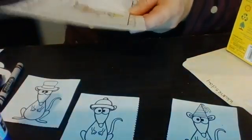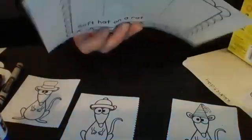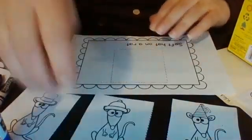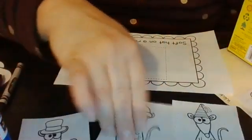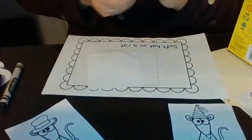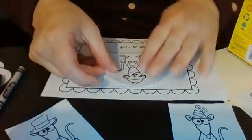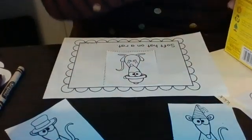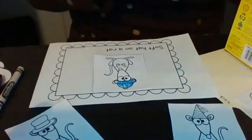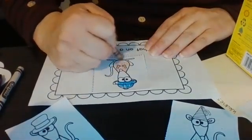Our next one says Soft Hat on a Rat. What do you think a soft hat looks like? I think a soft hat would be something that we might wear out in the snow. So I'm going to glue it on. How many of you got to go play in the snow yesterday? Did anyone get to do that and put your soft hat on your head? It was a nice day to do that if you got a chance. I'm going to color his hat blue and then color my rat. This rat has the soft hat on.